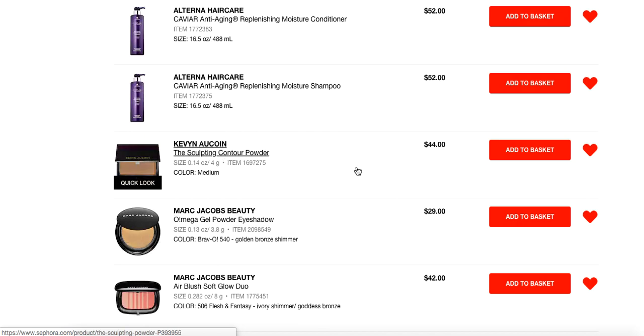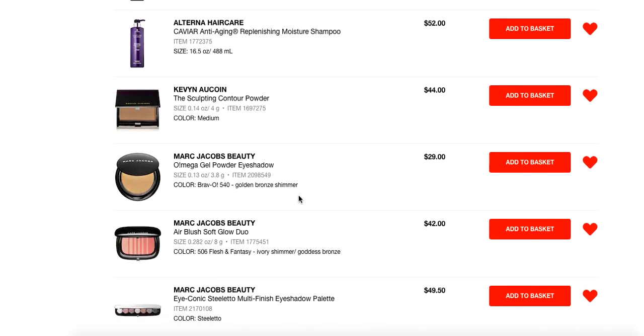Sculpting powder recommendation: I love the Kevin Aucoin sculpting powder in medium. It took me a long time to try this because it's $44 and it looks like a really small container — but I've put a decent dip in mine and still have not hit pan. I've used this for months as my sculpting powder exclusively every single day and have not hit pan. Get this if you've always wanted it — it is worth it.